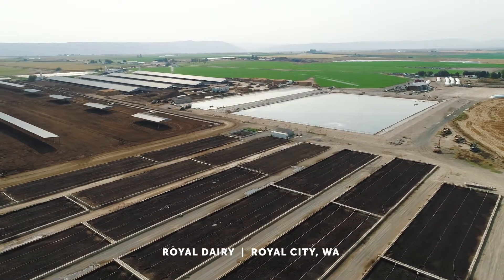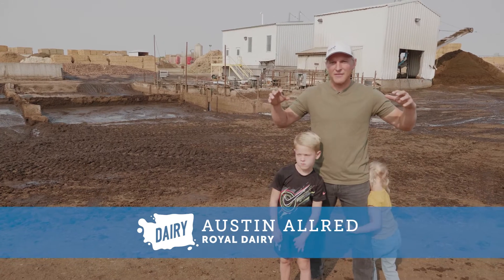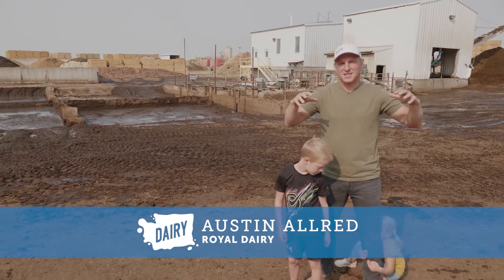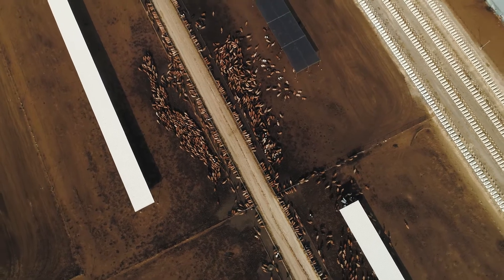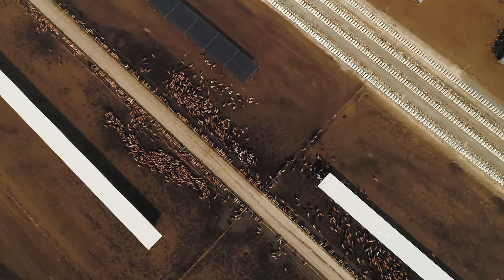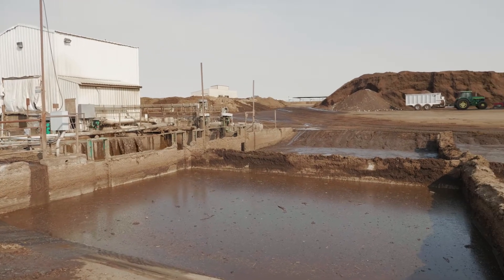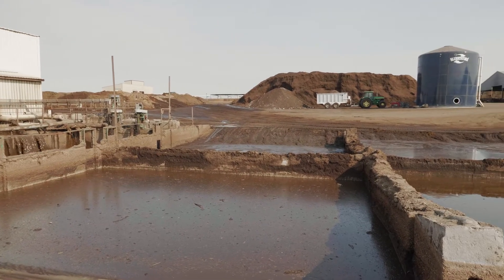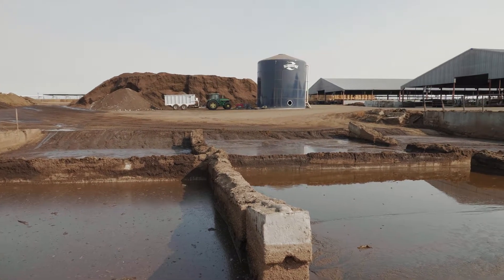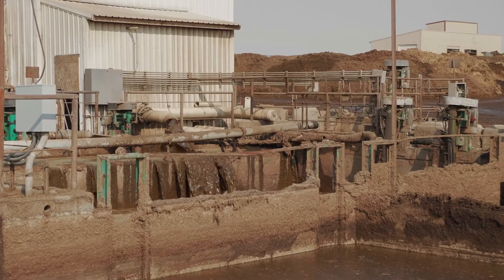So this is the Royal Dairy little city. We have about 10,000 animals on this city, so we have a lot of waste to deal with. This is where all of the drains in this whole little city come to — all the wastewater, all the manure, all the rainwater even. We'll collect it and bring it here, or it'll just drain into here via gravity.